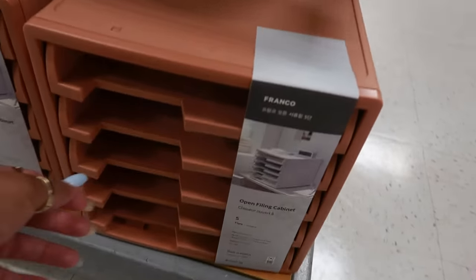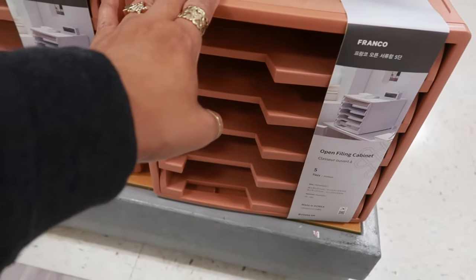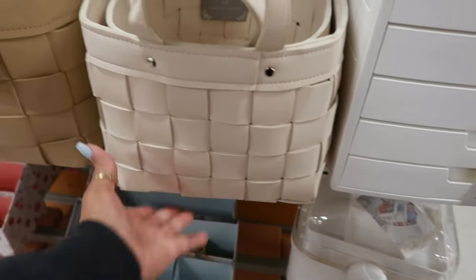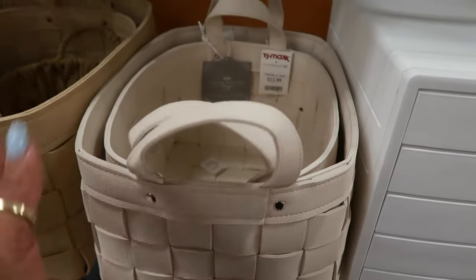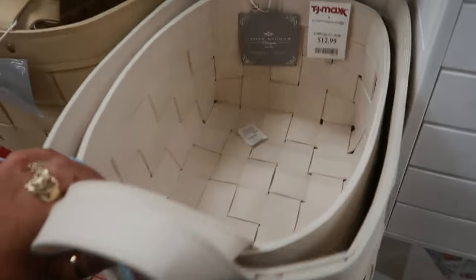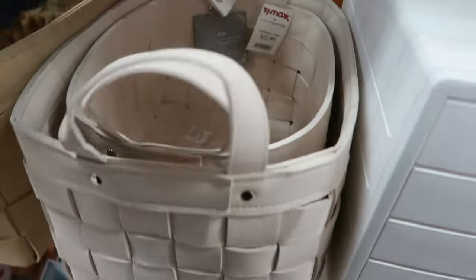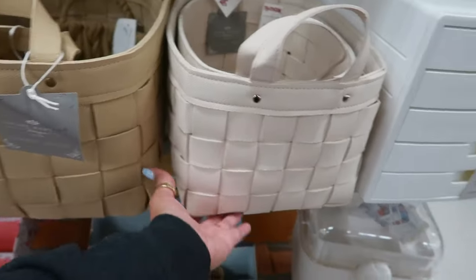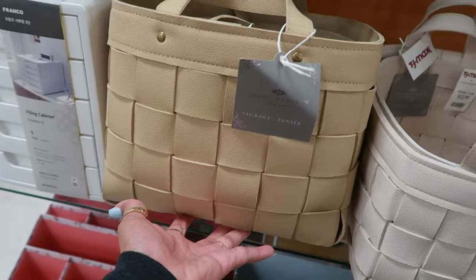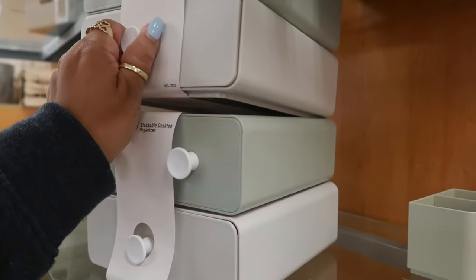This one is an open filing cabinet, in case you really do need to put some papers in — same price. I like these little faux leather baskets. Look at that — the small one is $13. The bigger one is $15 and it comes in that color and this color. I think we just saw these at Marshalls!